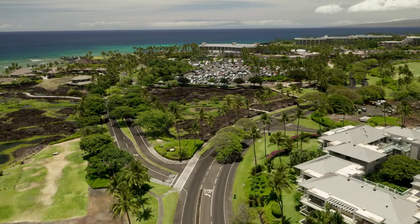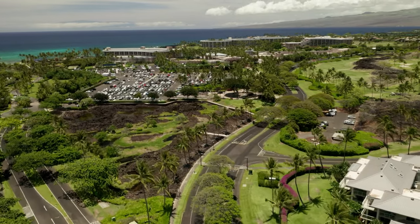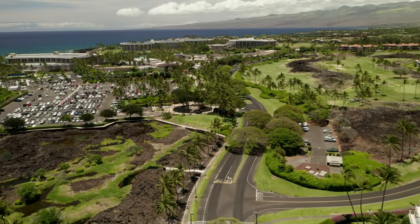This left will take you to a few luxury private homes at Naupaka Place. If luxury is your taste, this is the place. This right is the access road for the Shores and Vista Waikoloa.